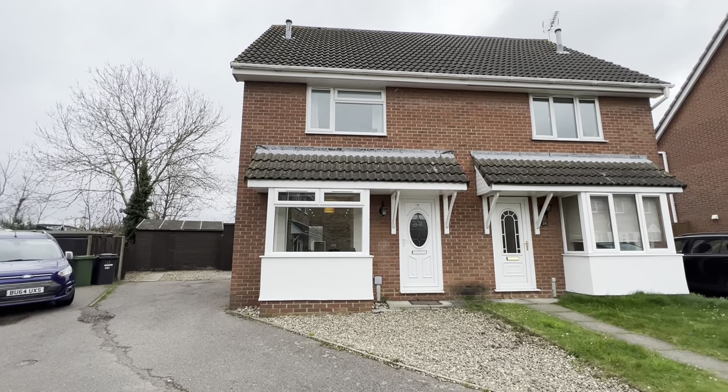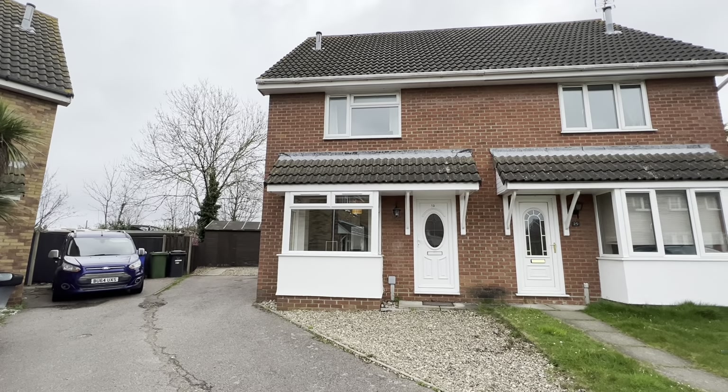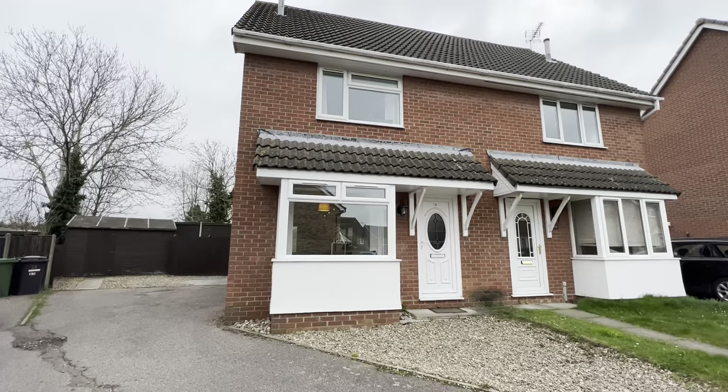Hello there, this is Beth from Paul Hubbard Estate Agents. Today I'll be doing a walk-through video tour of a property which we have situated in a quiet cul-de-sac in the popular Carleton Colville area.